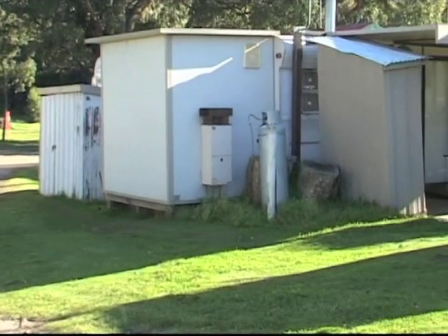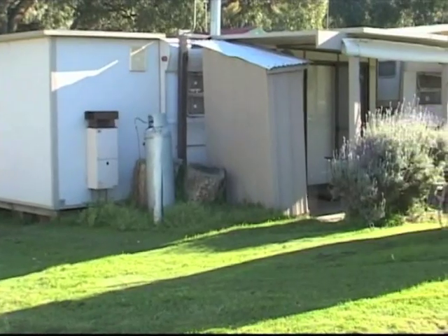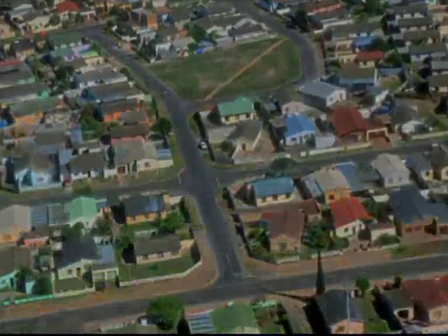This site is a good example of how effective these systems are for housing developments, for instance, where we've got cluster housing.